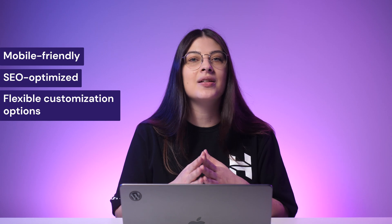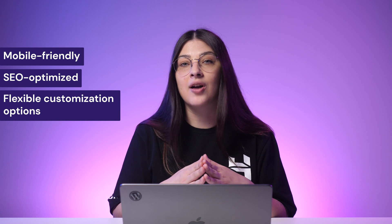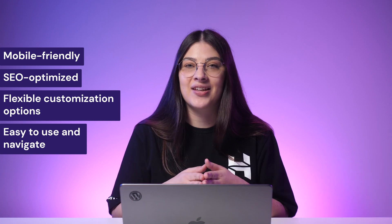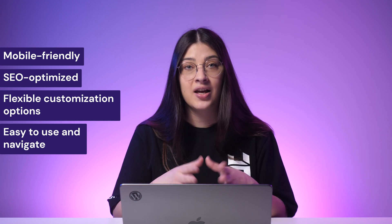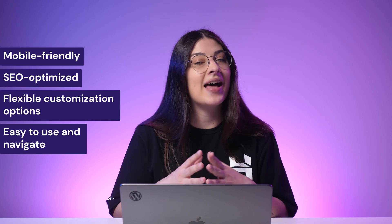Third, flexible customization options. The best WordPress theme will offer various customization options to make your site stand out. Last but not least, easy to use and navigate. Ensure that your WordPress theme makes navigating simple and intuitive for your visitors, from setting up the theme to configuring the elements the best way to build a professional blog.